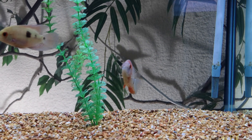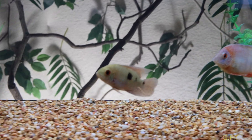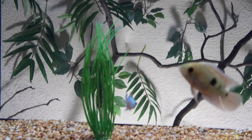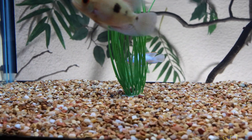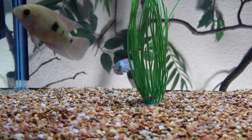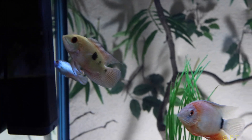Just a quick update on the new fish. As you can see, we still got the Severum, the Chocolate Cichlid, and only one of the Blue Acaras in here. I put the other Blue Acara in a two-gallon tank because he had bad fin and tail rot, and I didn't want it to get into this tank.